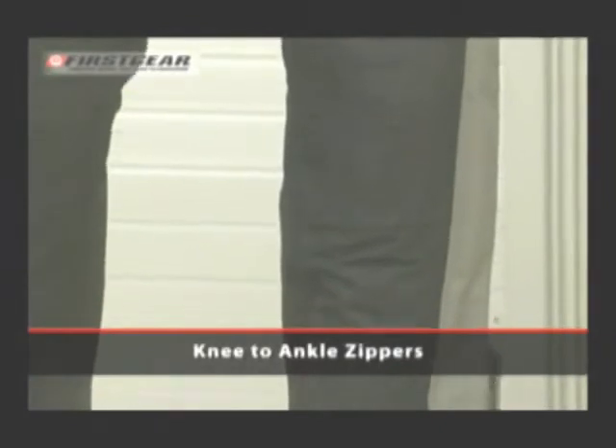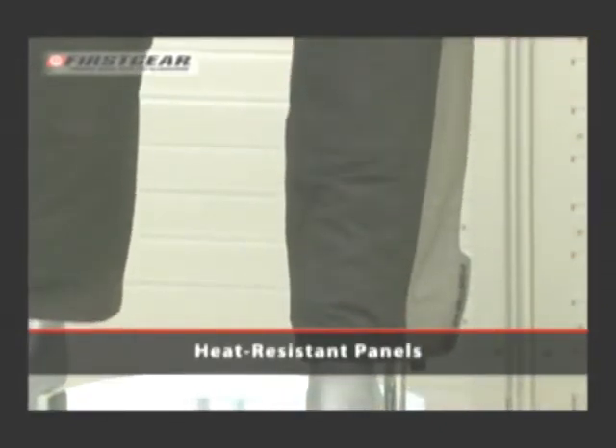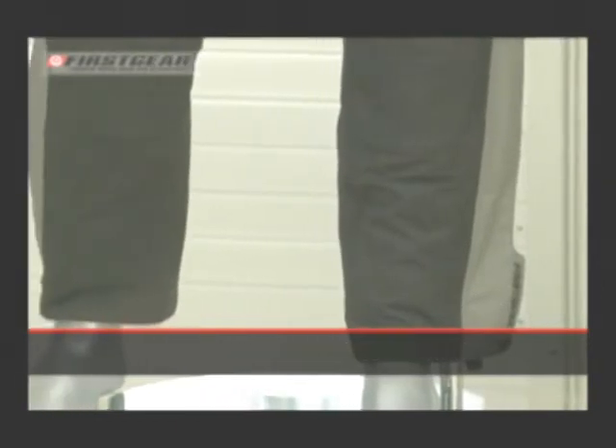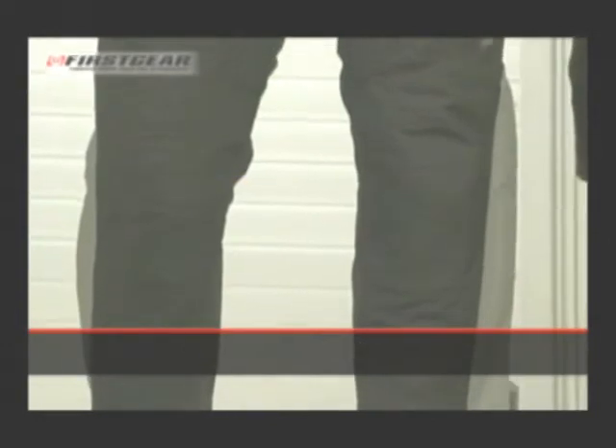Knee to ankle zippers are made for easy in and out. Also included are heat-resistant panels. The Escape Pant also features a quilted zip-out liner for cool weather riding.